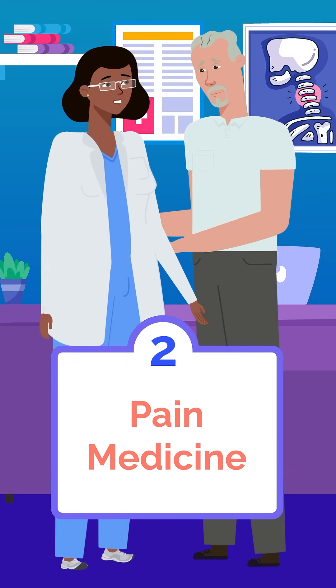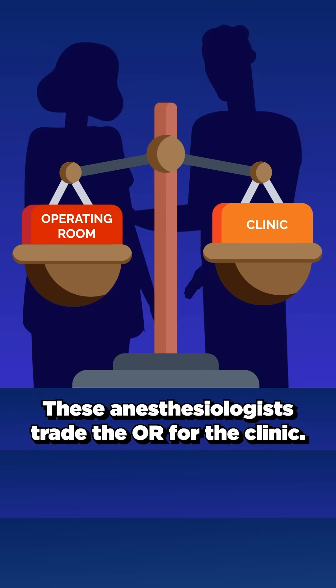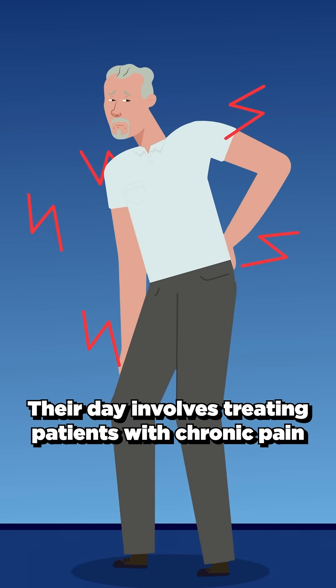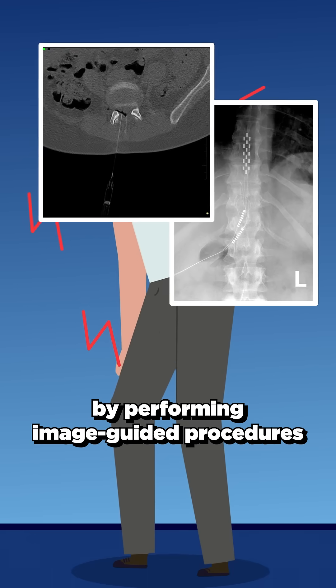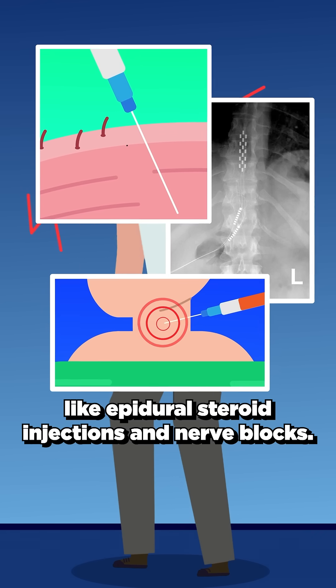Next is pain medicine, which is the most popular anesthesiology fellowship for good reason. These anesthesiologists trade the OR for the clinic. Their day involves treating patients with chronic pain by performing image-guided procedures like epidural steroid injections and nerve blocks.